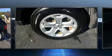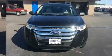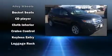Ford ensures the safety and security of its passengers with equipment such as head curtain airbags, front side impact airbags, traction control, brake assist, a panic alarm, and four-wheel disc brakes with AVS.